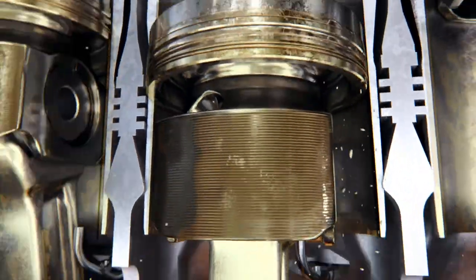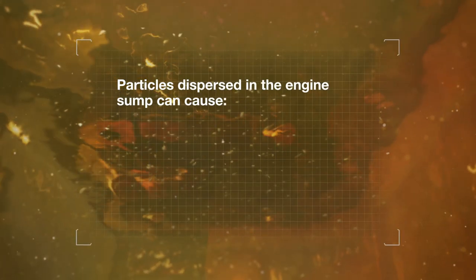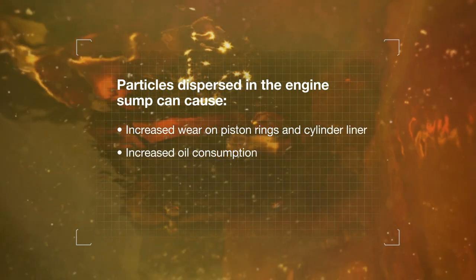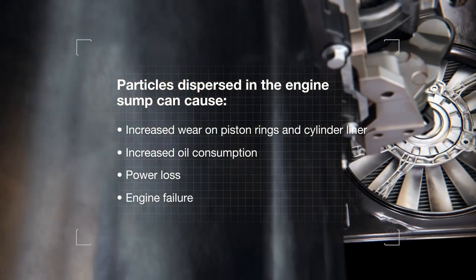Some of these particles pass through the heart of the engine, where they become dispersed in the bulk oil in the engine sump. During this process, the particles can cause wear on the piston rings and cylinder liner. Such wear can lead to increased oil consumption, power loss and ultimately engine failure.